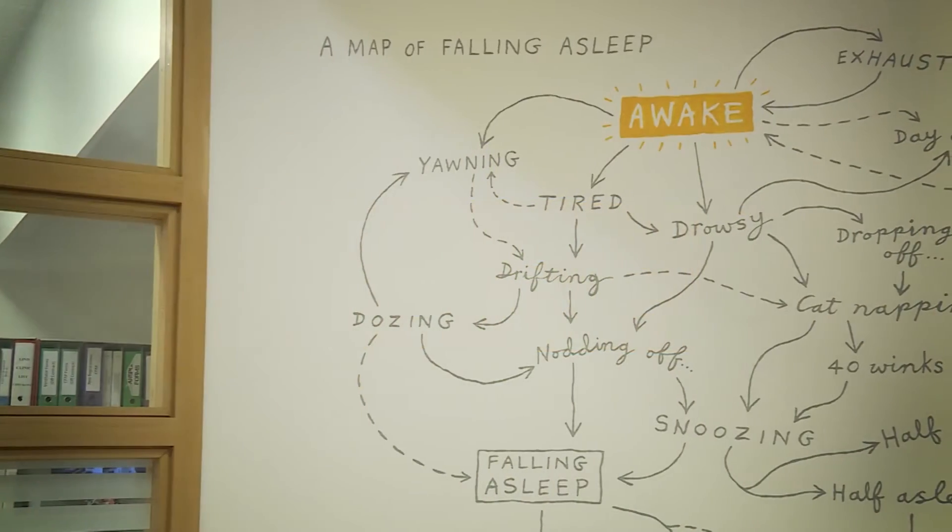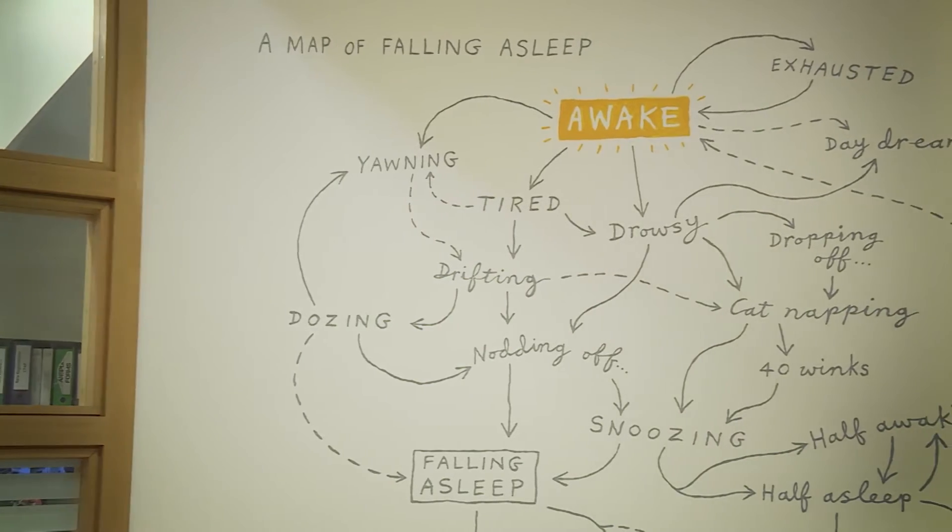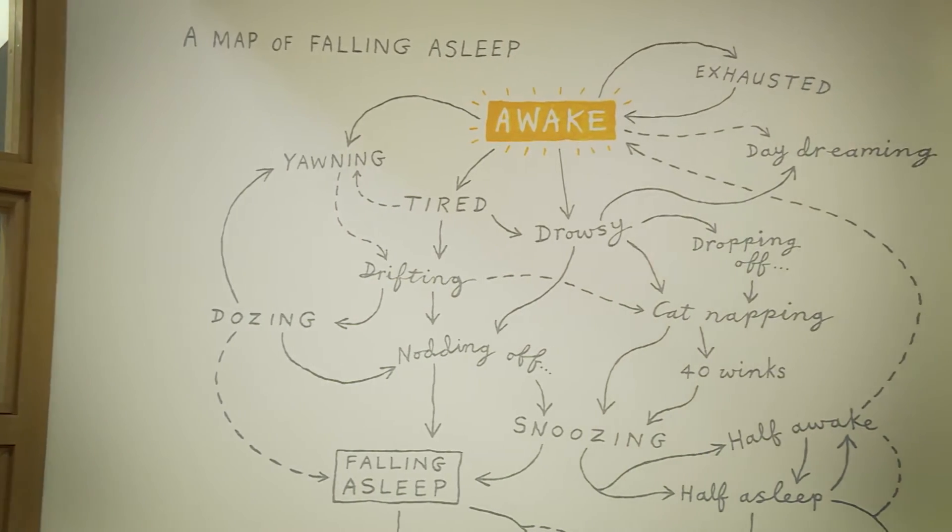One of the biggest challenges for patients who use oxygen therapy is that all the current devices deliver a fixed flow rate — one litre per minute, two litres per minute — and yet when individuals exercise, when they're asleep, when they're going to the shops, they need a variable flow rate.